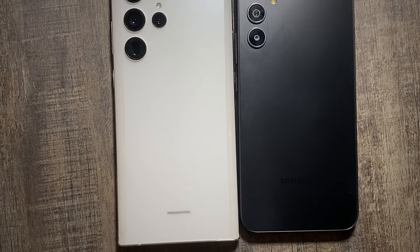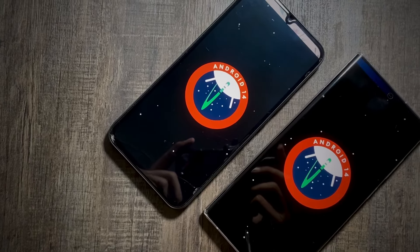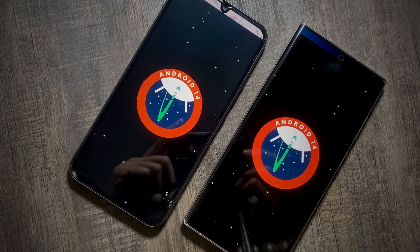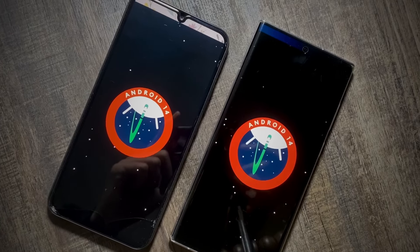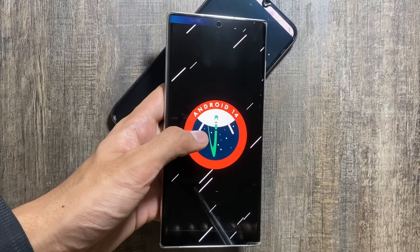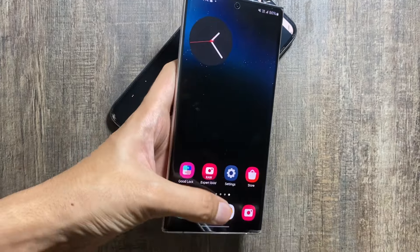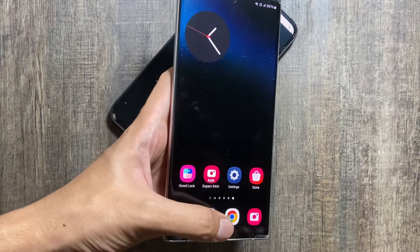Now Samsung is preparing for the Android 15 update along with the One UI 7 update. Google has released a beta version of Android 15, and in the upcoming months they will release it to other devices as well. The sad part is that this time you will not see some massive changes, as they will focus on small UI changes.